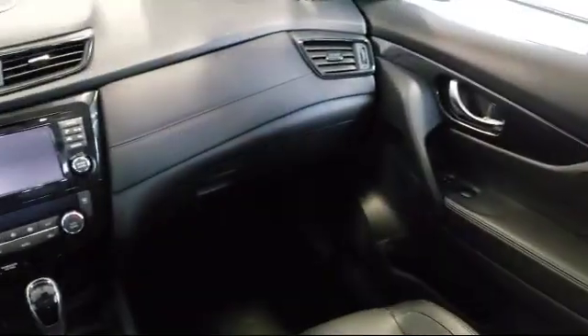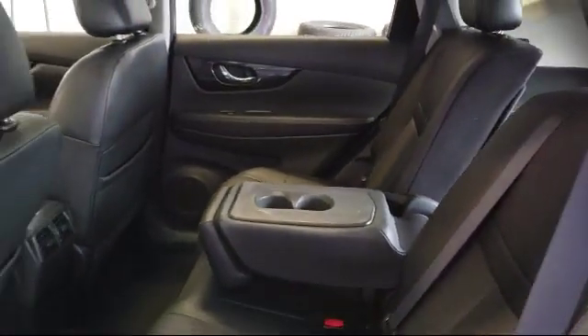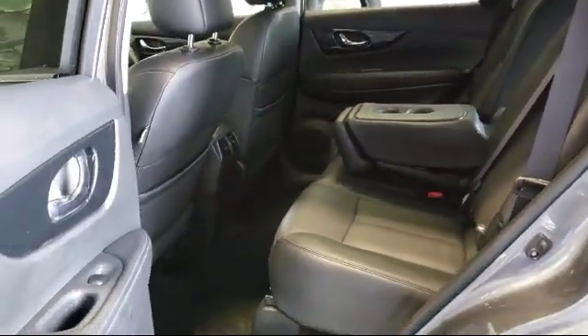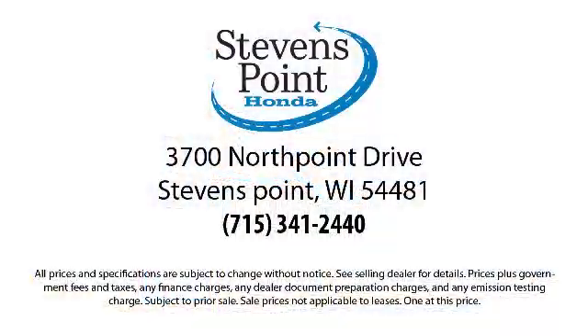Here at Stevens Point Honda, customer service is our top priority. We are local people offering excellent service and great deals. We provide a complete customer care experience. Our knowledgeable, no-pressure staff is Honda certified to help you drive away in a vehicle that is just right for you. Come visit us here at Stevens Point Honda, where you always win.